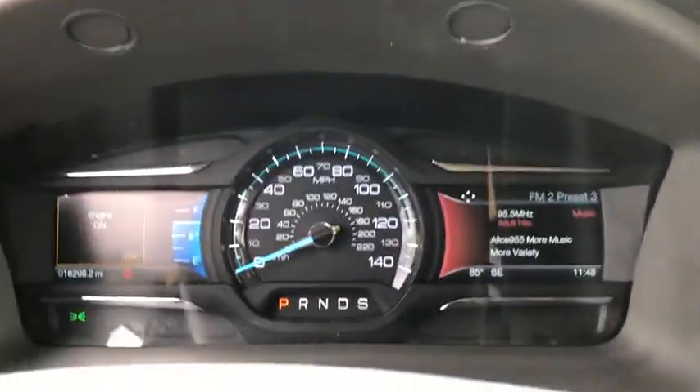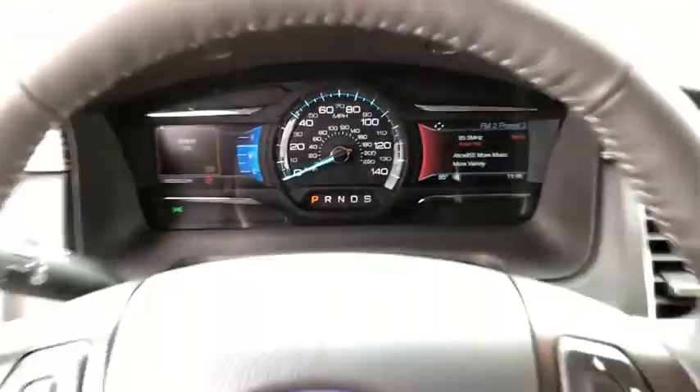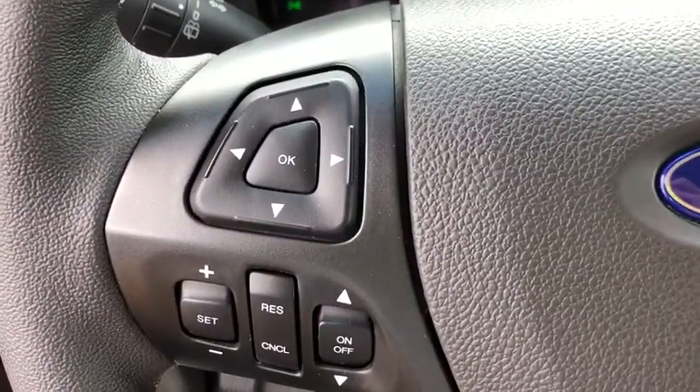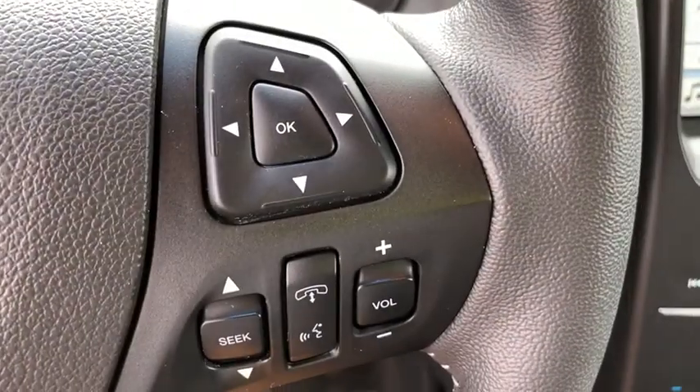Rear window defroster, power windows, fog lights, security system, compass, electronic stability control, heated front seat, trip computer, tachometer, panic alarm.